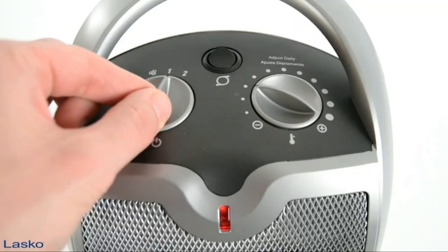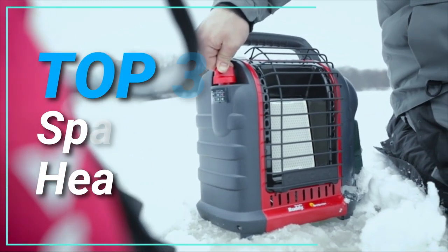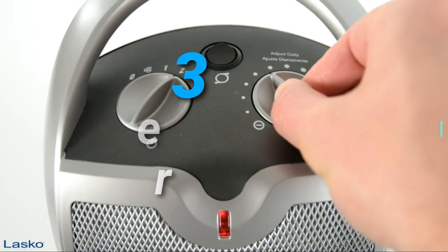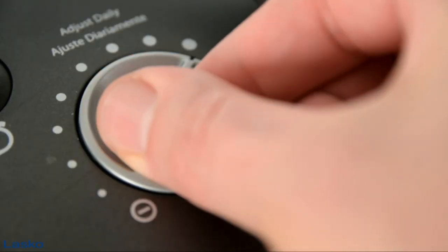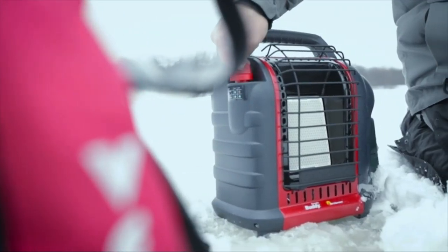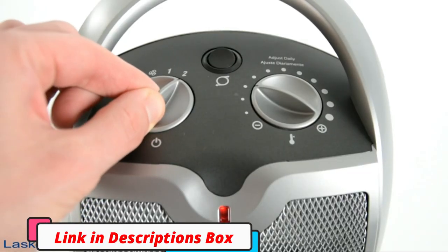What's up guys, thank you so much for coming back to my YouTube channel. Today I'm going to review the top 3 space room heaters for you. If you are looking to buy a new space room heater this winter, please watch the full video. You can buy these products from the online Amazon store — please check the link in the description box.